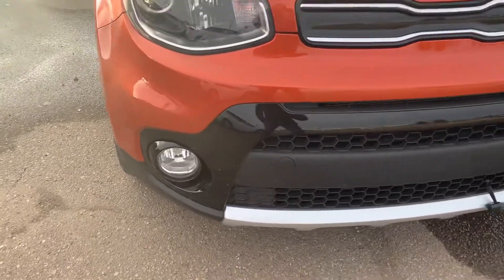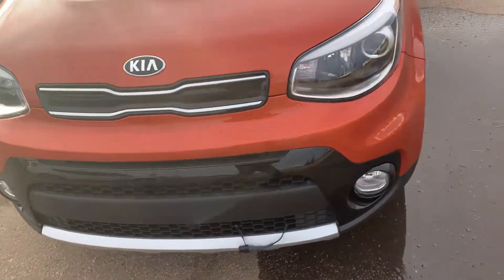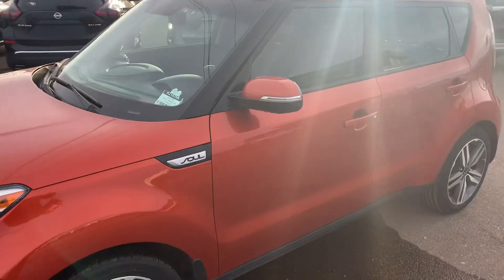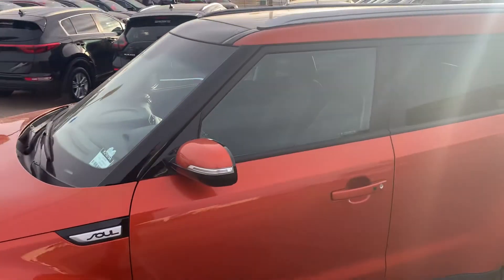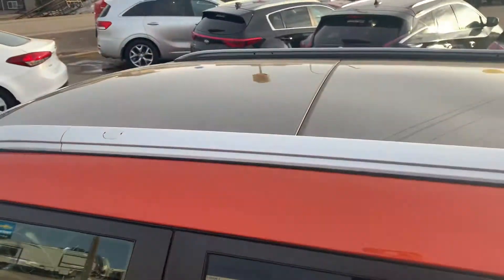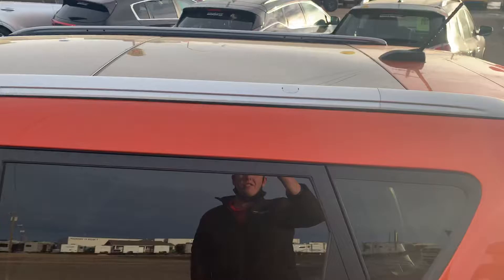Fog lights up here in the front, nice black trim going around the grill, 18 inch alloy machine finish wheels, signal repeaters, roof rails. This vehicle also comes with a panoramic sunroof.